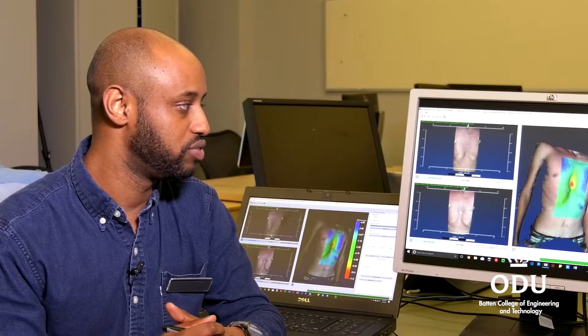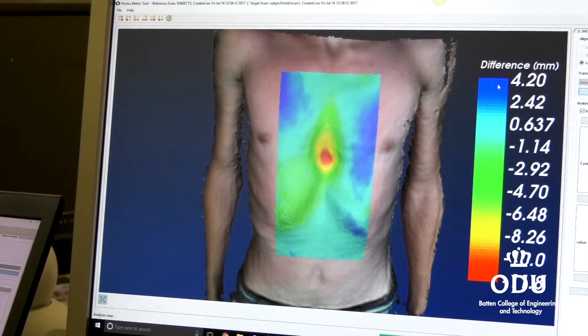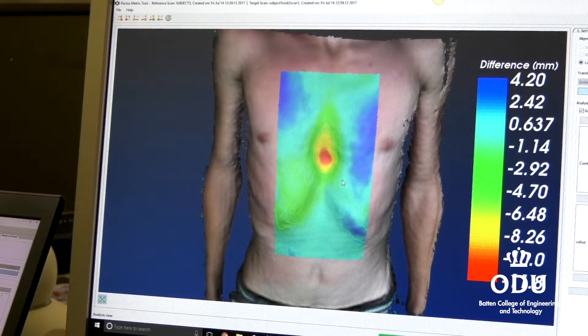After we measure the difference, we overlay it as a color map showing in millimeters how much improvement or change they saw between treatments.